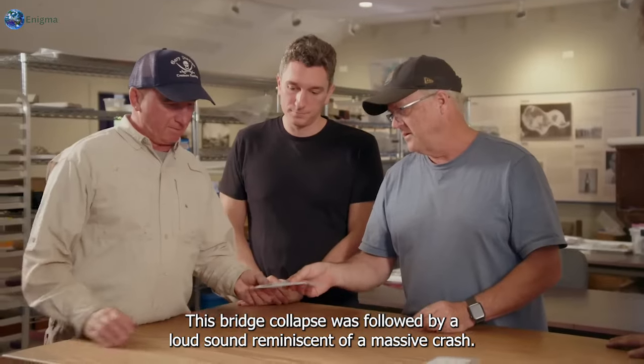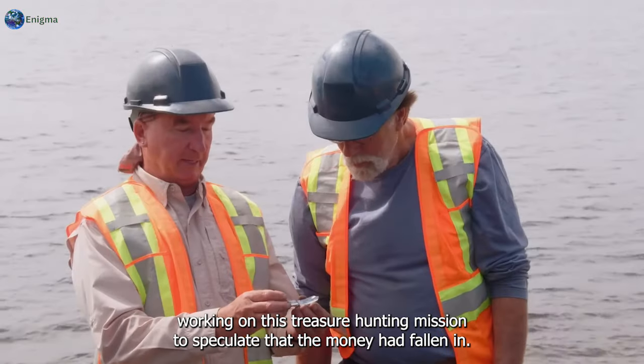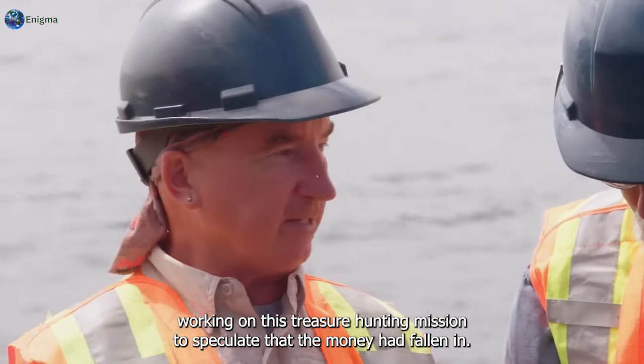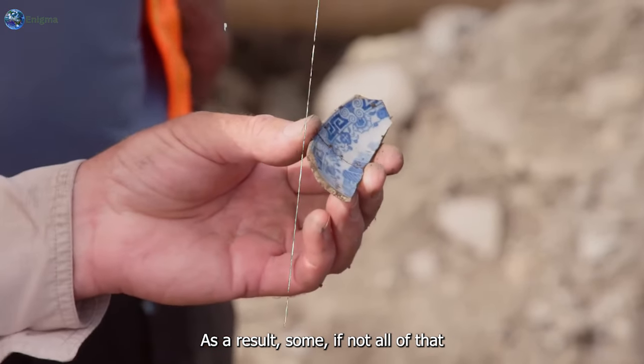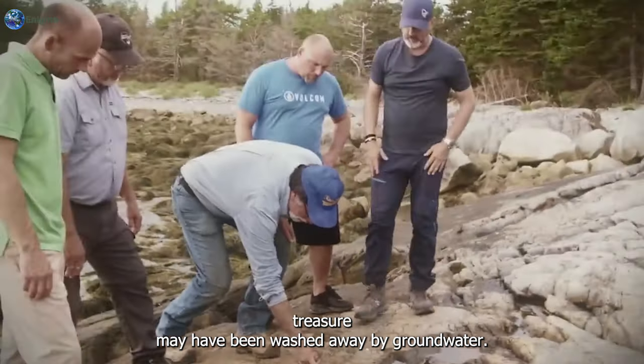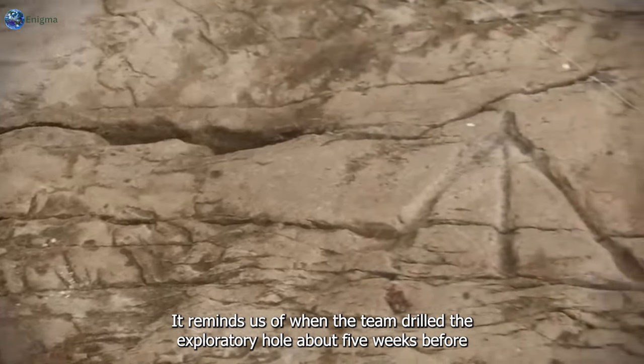As if that wasn't bad enough, the bridge collapse was followed by a loud sound reminiscent of a massive crash. This led the group working on this treasure hunting mission to speculate that the money had fallen in as a result. Some, if not all, of that treasure may have been washed away by groundwater.